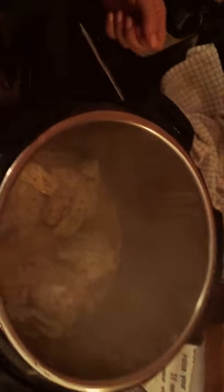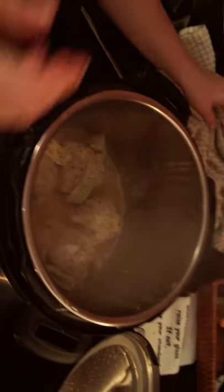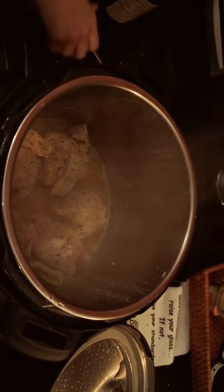Wow! Where can people buy this pressure cooker? Amazon.com. And if you order within the next five minutes, we'll throw in some chicken!